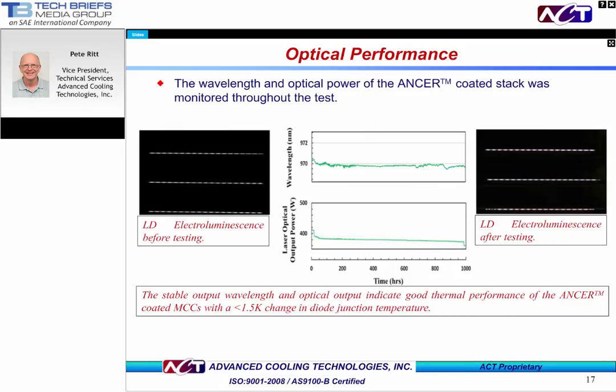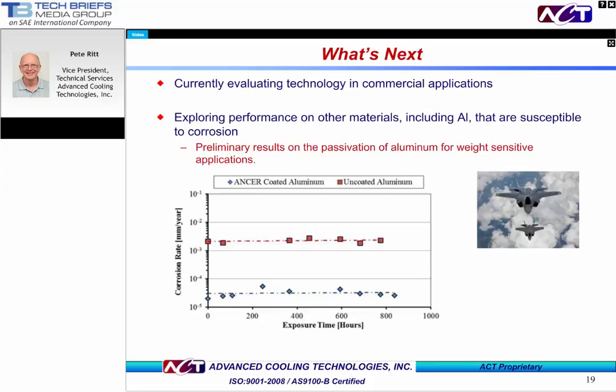So what's next for ANSWER? We are currently working with industry partners to validate and confirm the exciting lab results we have shared with you today. Assuming that continues to go well, we will expand our commercialization activities and offerings. Additionally, we are starting to explore if ANSWER can be applied to other materials beyond copper, notably aluminum, which can also suffer from corrosive effects. We are seeing a substantial reduction in corrosion rate versus the bare aluminum, and we certainly hope that trend continues so we can return next time and share some exciting results on aluminum.